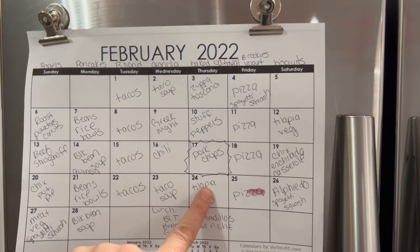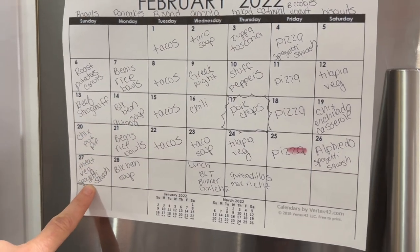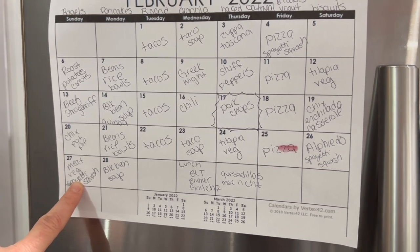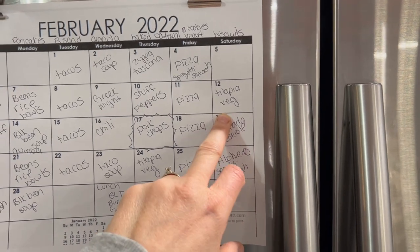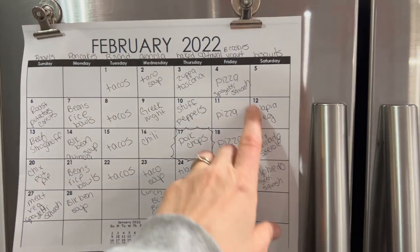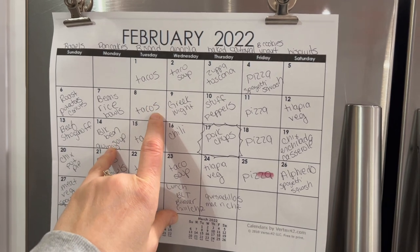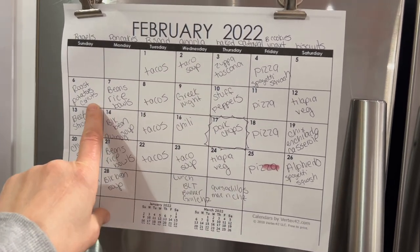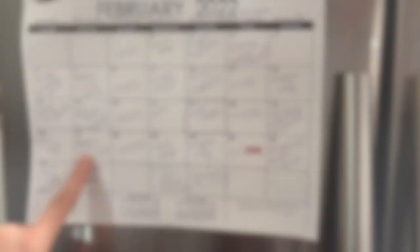Other meals this month include tilapia, stuffed peppers, pork chops, Marvin's birthday dinner, beef stroganoff, chicken pot pie, meat and veggies with spaghetti squash — maybe the night we have those yummy sausages. Also alfredo, chicken enchilada casserole, and anywhere I can fit in spaghetti squash as an extra veggie. I still have several of those. I'm going to squeeze in butternut squash wherever I can too — maybe in the taco soup or the bowls.